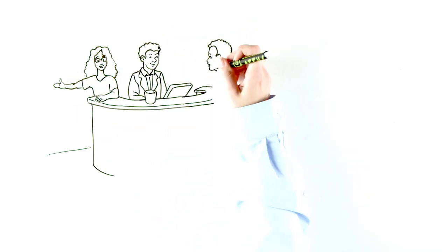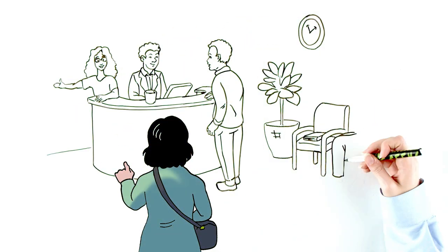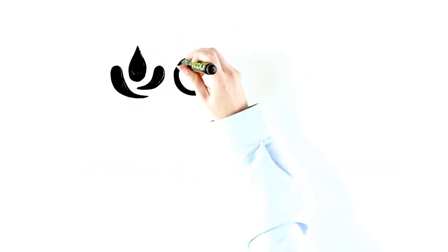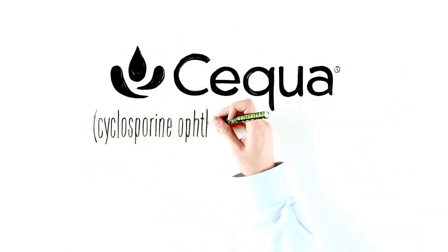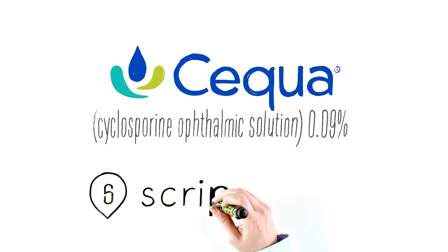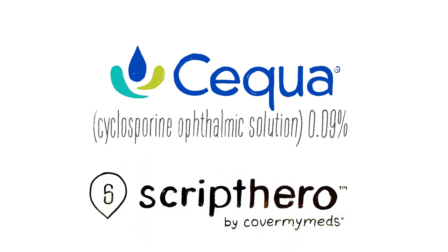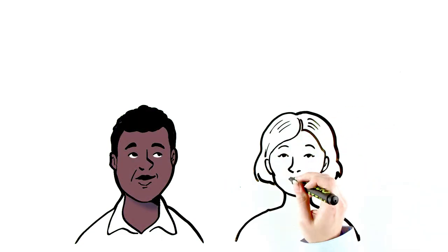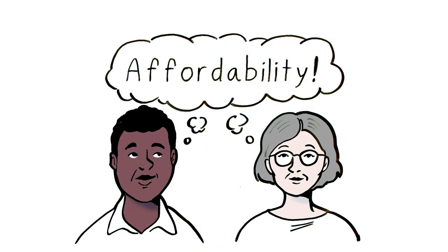Your office sees a lot of patients, and making sure they can get their prescriptions filled can take up too much of your day. When it comes to prescriptions for Sequa Cyclosporine Ophthalmic Solution 0.09%, Sun Pharma is partnering with Script Hero by CoverMyMeds to decrease your administrative burden and provide patients with commercial insurance or Medicare insurance access to better affordability.